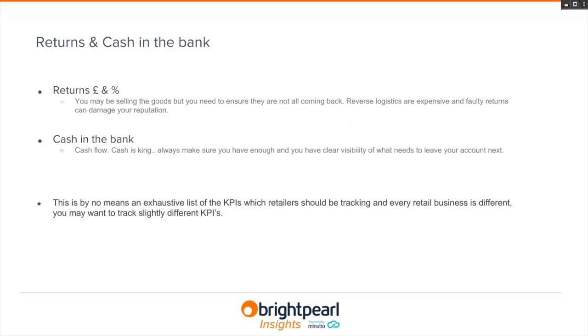Returns — you might be selling goods well, but you have to make sure they aren't coming back and costing you money. Reverse logistics aren't just expensive; they can damage your reputation too. Cash in the bank is about keeping tabs on cash flow and is the only metric here that won't be tracked by Brightpearl Insights. This isn't an exhaustive list — every business is unique and may track slightly different KPIs.